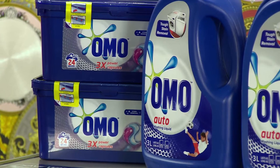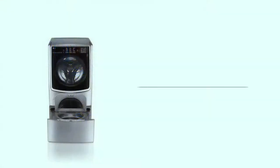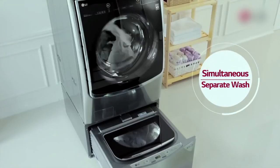Join us again tomorrow for more laundry tips and more giveaways. Save time by washing separate loads simultaneously — the LG Twin Wash: double the load, half the time.